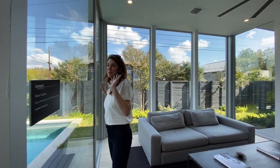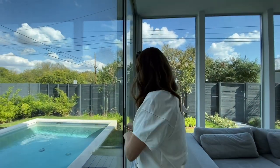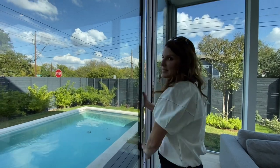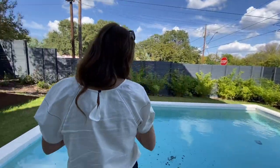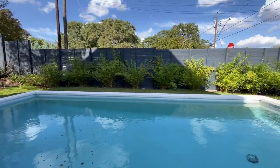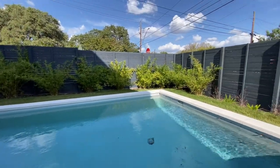Right now is one of the best times of the year in Austin, so you literally get to live indoor-outdoor in this house in the fall and in the spring. We have a quartz-lined pool out here and irrigated landscaping.